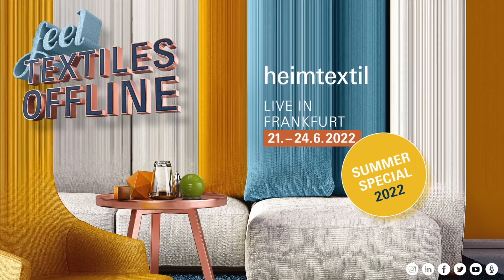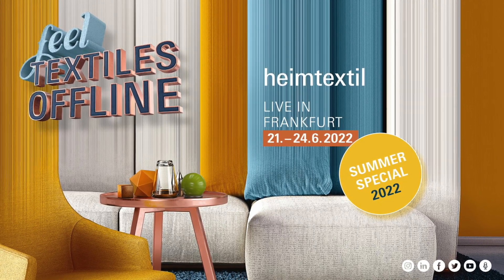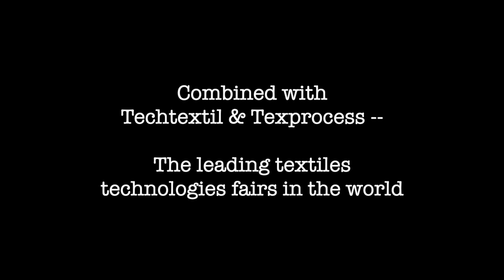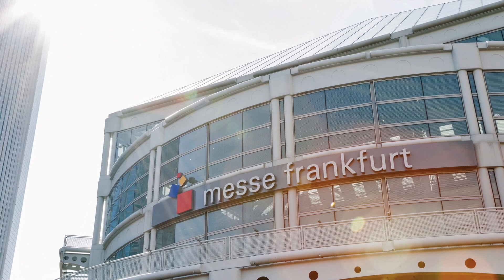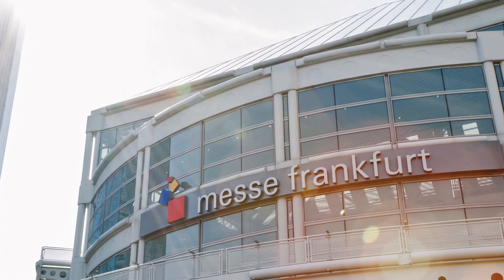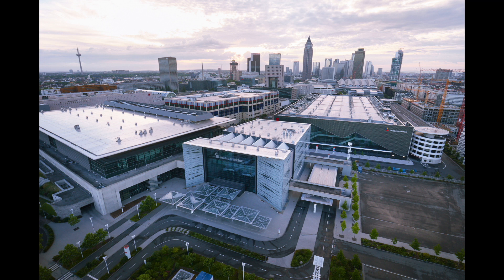Heimtextil runs June 21st through 24th, and there's still plenty of time to make your arrangements to get there. The entire home textile world will be on hand — 900 exhibitors from 47 countries, including India, Pakistan, Turkey, Italy, Portugal, and the United States. For the first time ever, Heimtextil will be held simultaneously with Texttextile and Texprocess, the top technology fairs in the world.